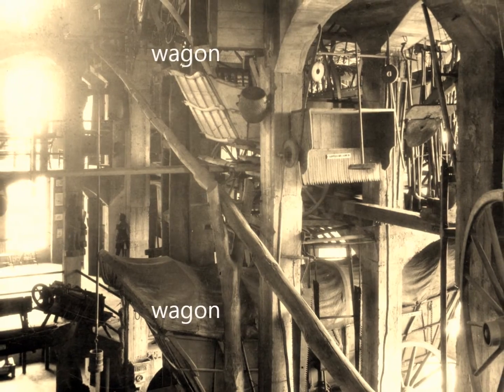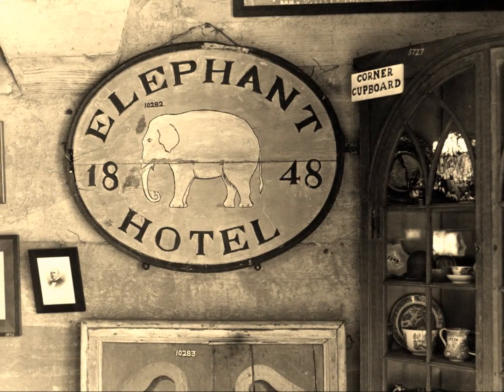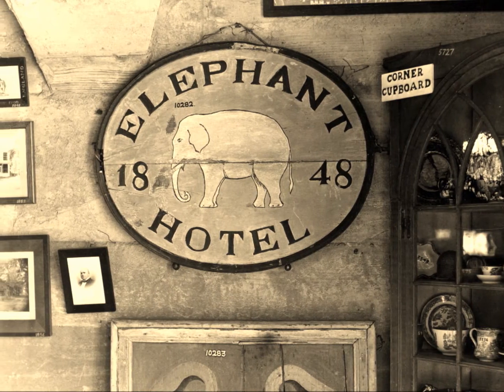Not just one, but two Conestoga wagons extended from the upper tiers. Many more objects, including prints and paintings, dangled from hooks.